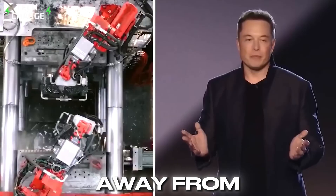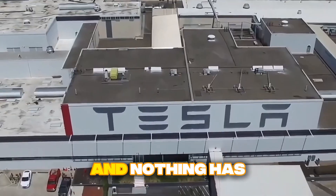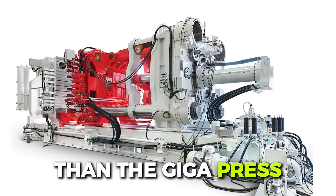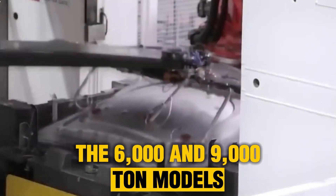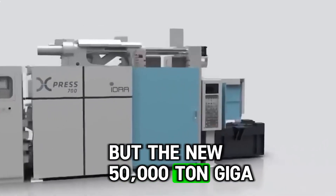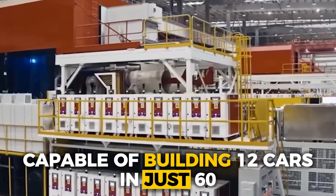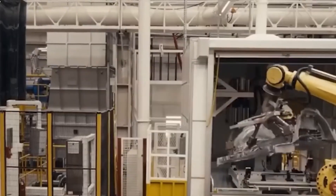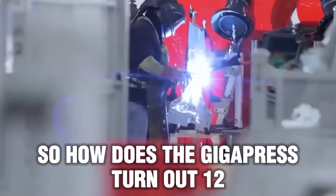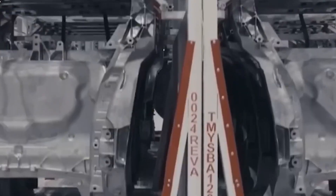Elon Musk never shies away from investing in cutting-edge tech if it's truly useful. And nothing has been more game-changing for Tesla than the Gigapress. The 6,000 and 9,000-ton models already revolutionized production, but the new 50,000-ton Gigapress is next-level, capable of building 12 cars in just 60 seconds. Musk believes new models will unleash a production line so fast no one can get close. How does the Gigapress churn out 12 cars a minute? Could this be the future of car production?